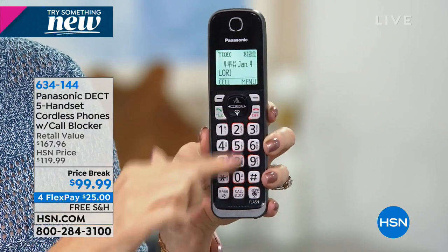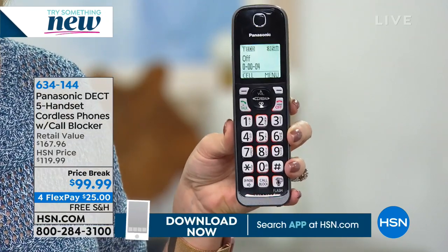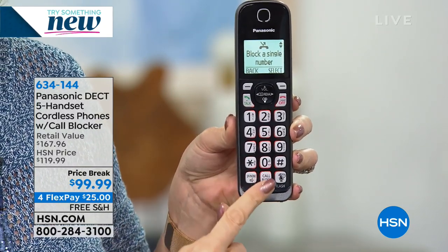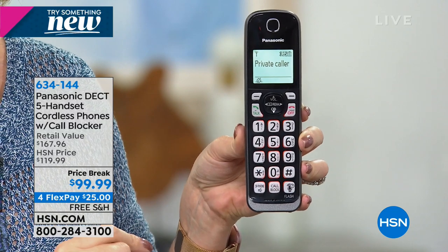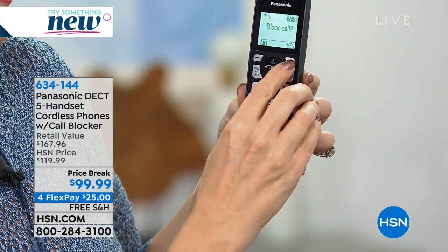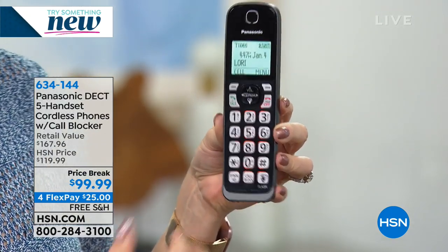This is going to be a perfect system for your family. It has the biggest screens Panasonic offers — nearly two inches. Panasonic is the number one global leader in home phone technologies. It has backlit keys so everything is illuminated and easy to see, a dedicated speakerphone button so you can fold laundry while having a full conversation, and a dedicated call blocking button — up to 150 names and numbers with one touch. Talking caller ID will clearly announce who's calling. When a private caller comes in, you can block them immediately, and you can unblock anyone at any time.